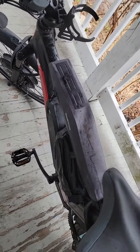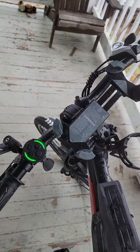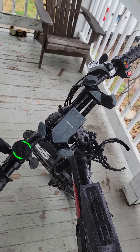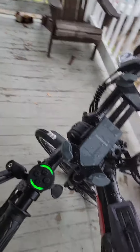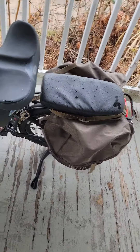Considering both batteries are the same size, 70% of battery left after 30 miles in the rain with the lights on. No issues. Happy camper.